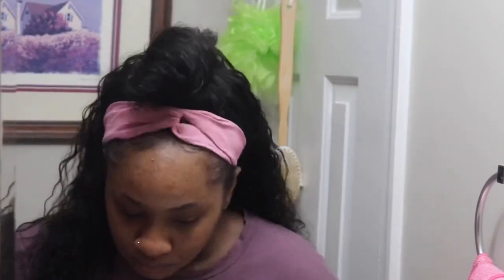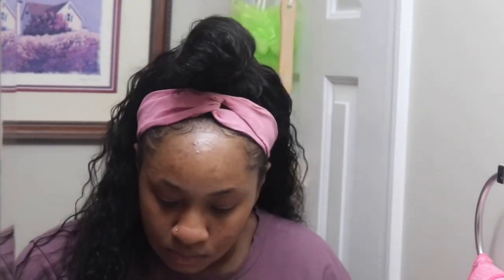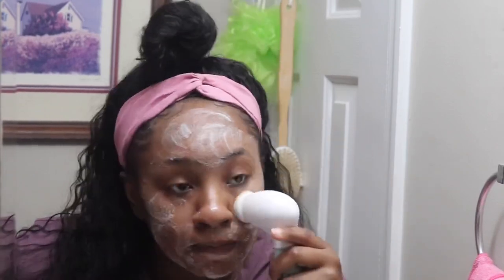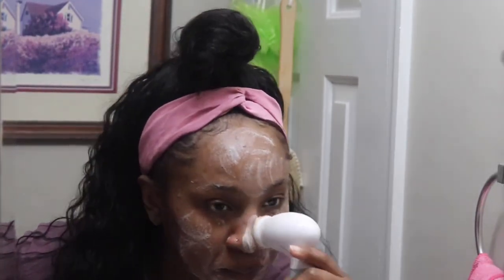I had just got done recording a video and that's why I have this makeup on. So I'm going to go ahead and wipe it off and get into the routine. Right here is where I started using the Aveeno Foaming Cleanser. I didn't hold it up long enough for it to focus, but everything that I use will be down in the description box below, and I'll put it in order so it'll be easy for you guys to follow.